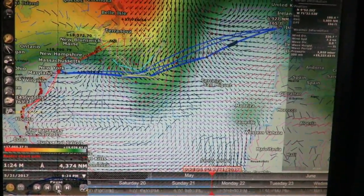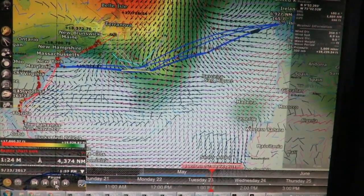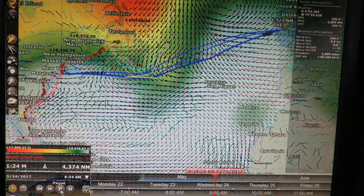On May 21st, the weather bar at the bottom changes from orange to red as we reach the end of the available weather data, but hopefully the high will persist until we reach Ireland.